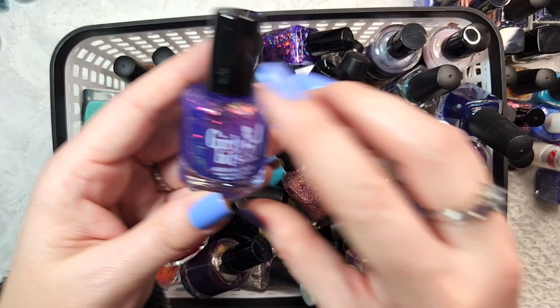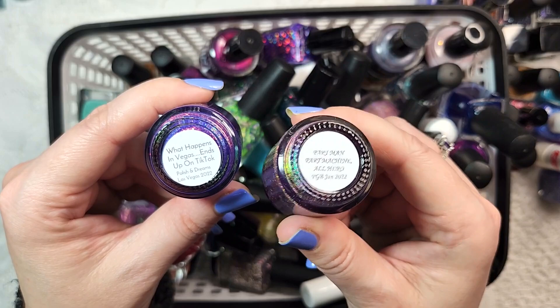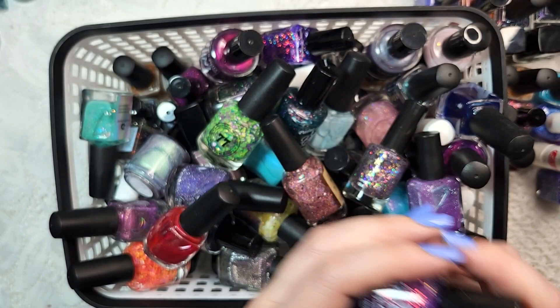We've got a Girly Bits and a Painted Pretty. The Girly Bits is 'What Happens in Vegas Ends Up on TikTok' from the Polish and Dreams Las Vegas event. And then the Paint It Pretty is Part-Man, Part-Machine All Hero from Polished Gamers Box. Keeping both of those - they're purple, they're up my alley, they're gorgeous.